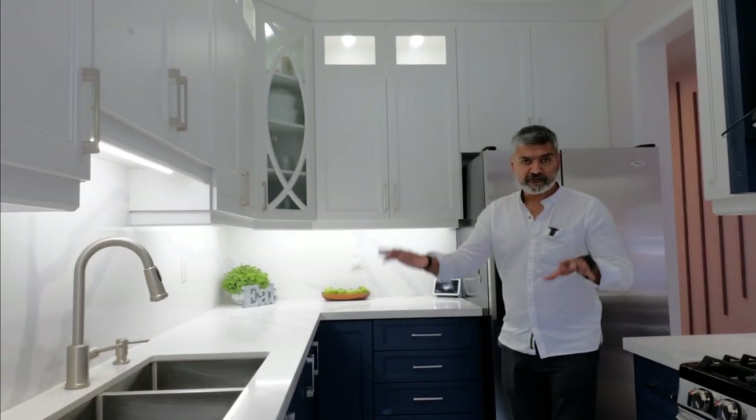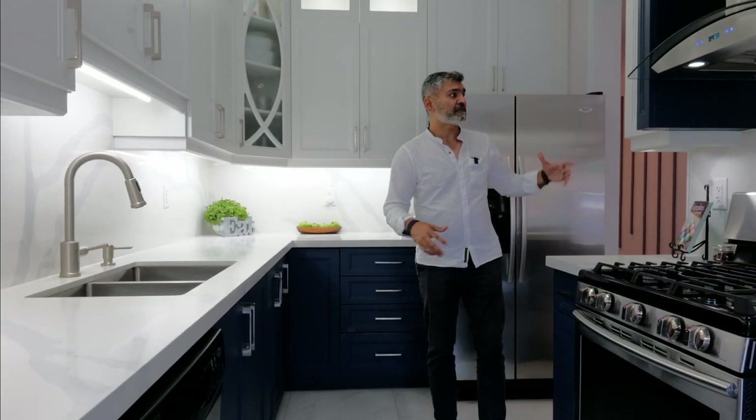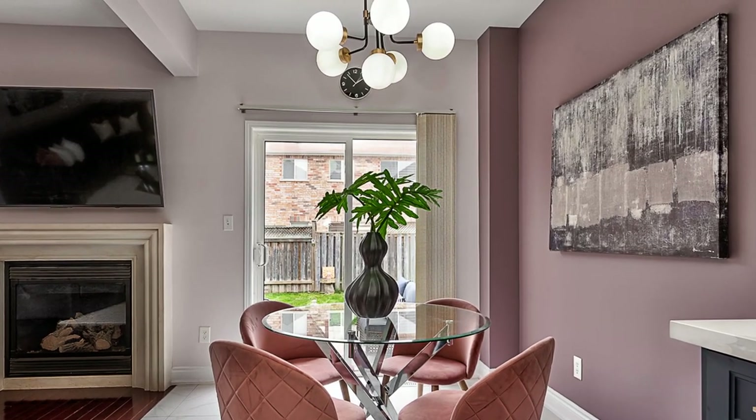Nice color cabinets — love this mix and match. Blue is very in these days for cabinetry, and the white makes it very bright. Brand new light fixtures throughout.